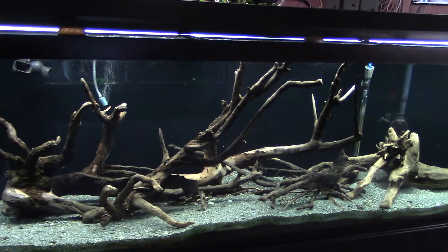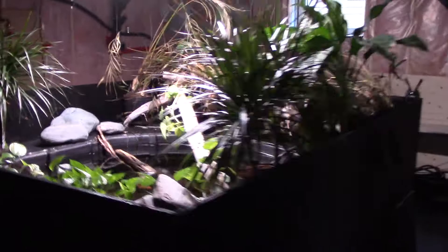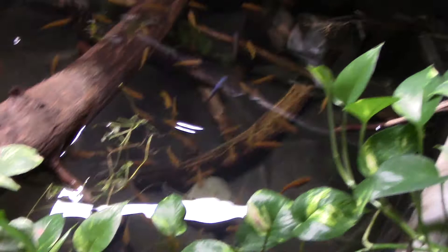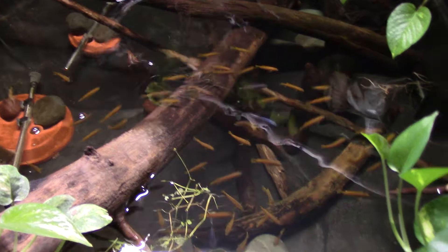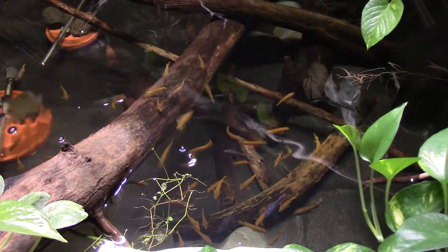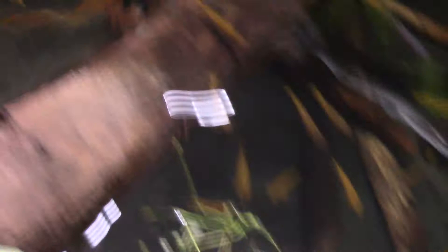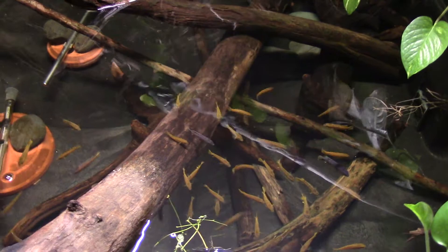Last but not least, there's the indoor pond, and this is where the other saulosi fry went. I've been calling it the Sea of Saulosi — there's probably 50 fry in there. Even before I moved these in from the 55-gallon, there were already a couple of females holding in the pond. These guys are only about an inch and a half at the largest, but they don't take long to mature and start spawning — you can already see some males starting to show color.